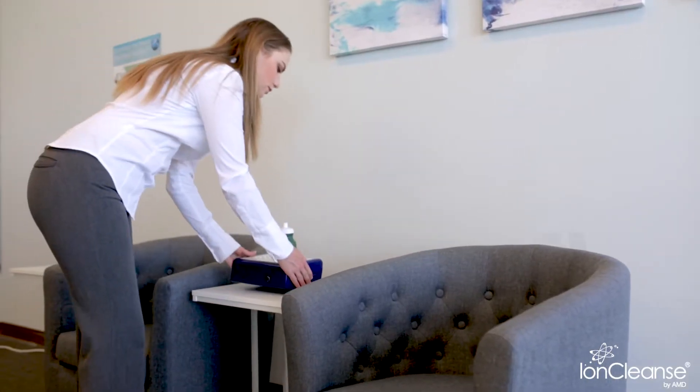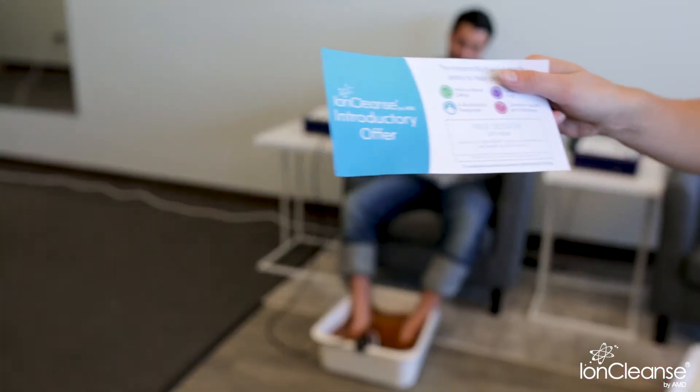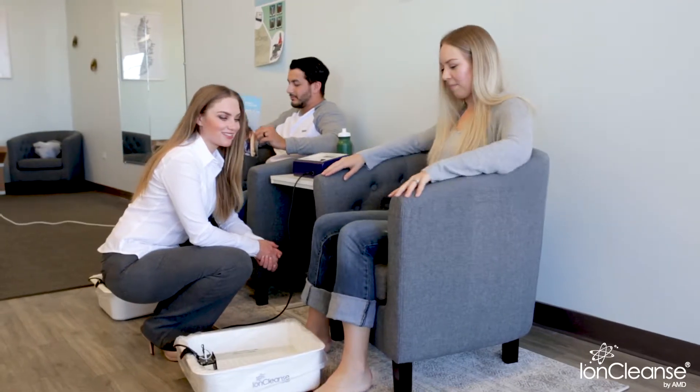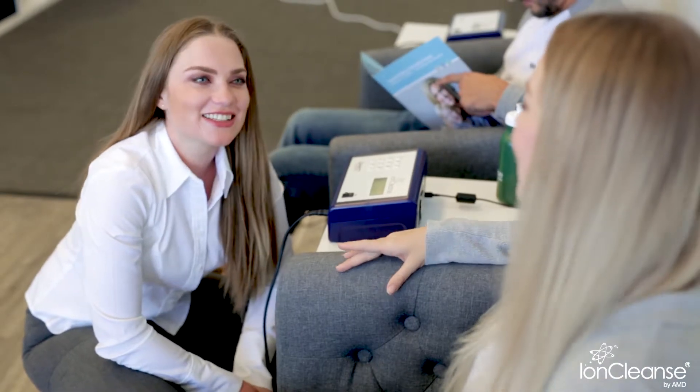The IonCleanse Premier package comes with Steps to Success, a comprehensive marketing plan that teaches you how to sell and market the service effectively. Wrapped into Steps to Success is over 15 years of experience from AMD and thousands of successful IonCleanse practitioners.